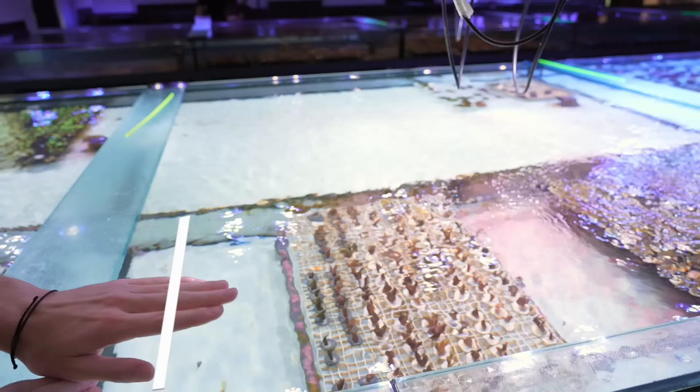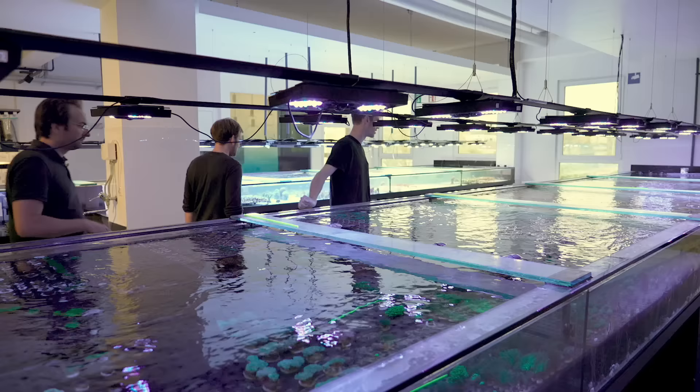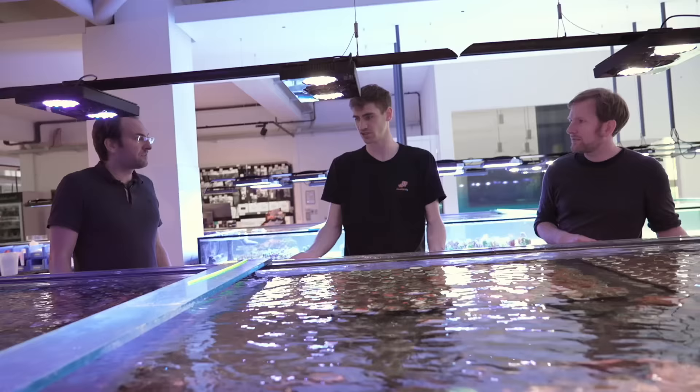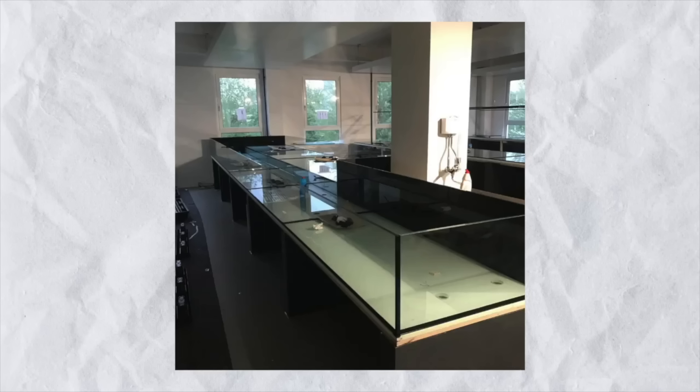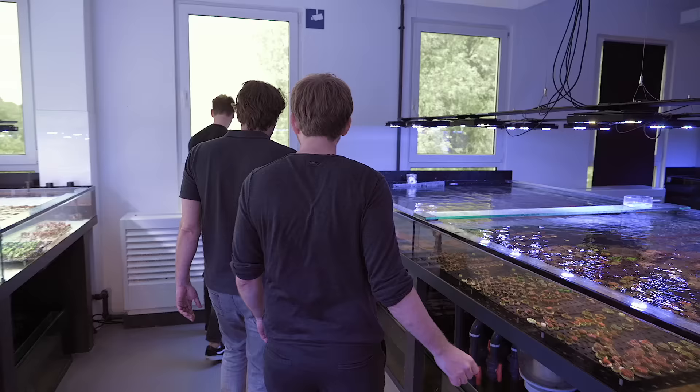These tanks are about four or five feet across — kind of nuts for coral holding tanks. They were custom made, brought in with a crane by moving the glass panes through the windows. It was quite complicated.